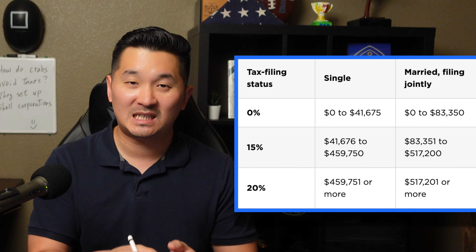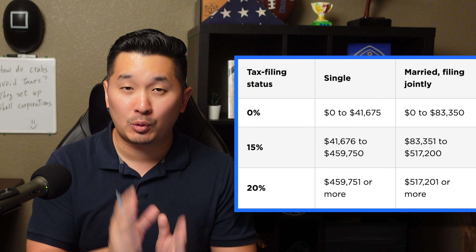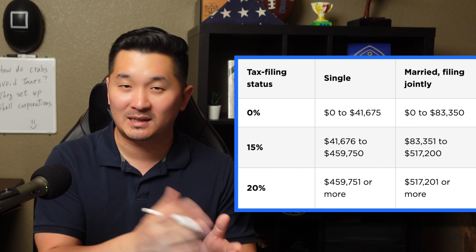I'm going to simplify my examples as much as possible so you can have a general understanding of how taxes work. Don't forget rule number one: to get the long-term capital gains tax rate at 0%, 15%, or 20%, you have to hold your investments for at least 12 months.